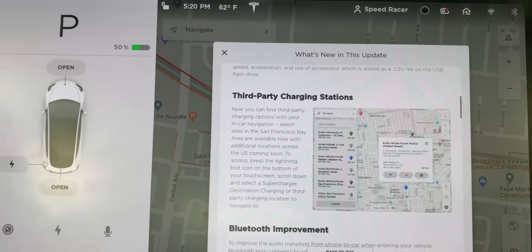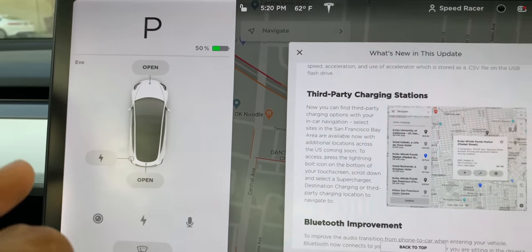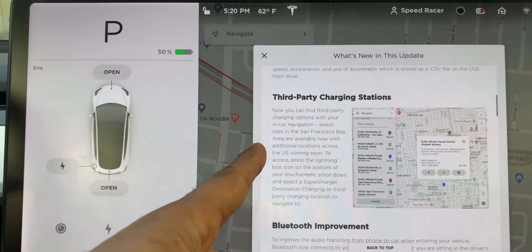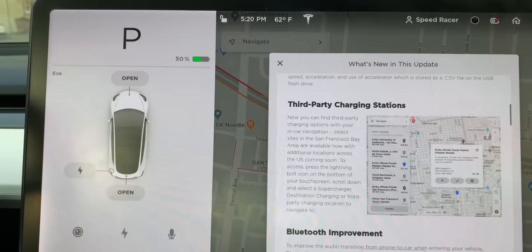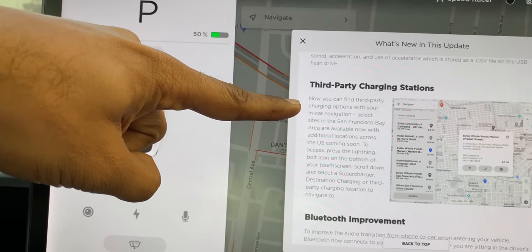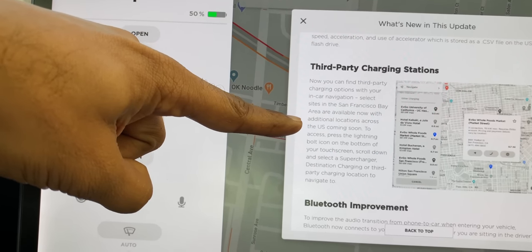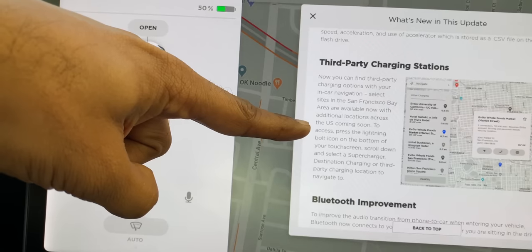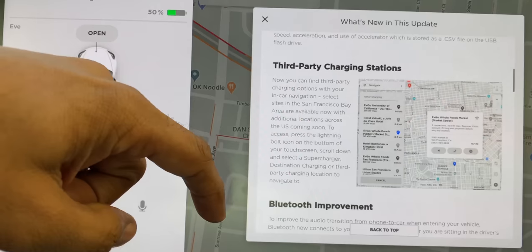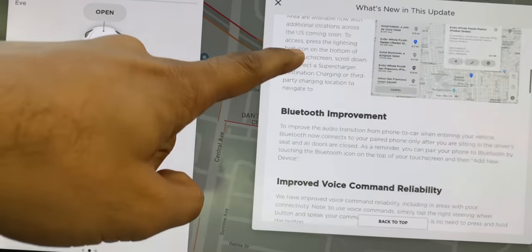Before this update it showed Superchargers and Tesla destination chargers. Now you can find third-party charging options with in-car navigation. Select sites in the San Francisco Bay Area are available now, with additional locations across the U.S. coming soon.